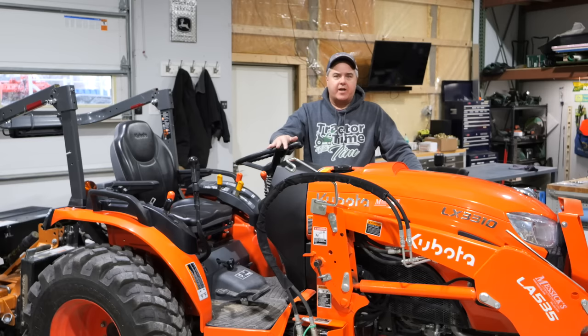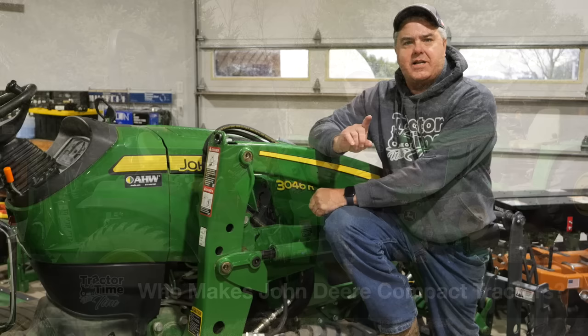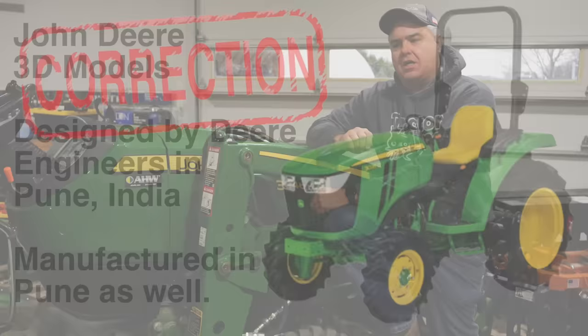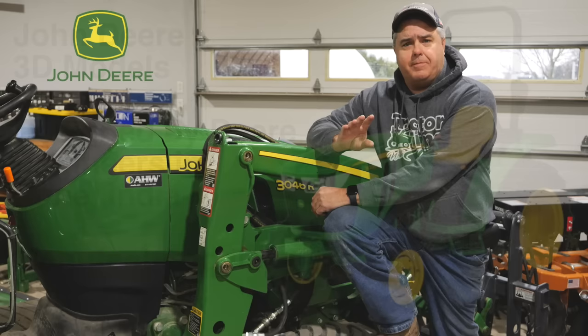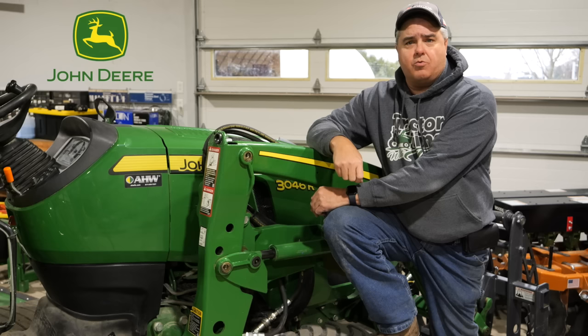Next on our list is John Deere. We put together a whole episode on where John Deere tractors are made, and I should point out we made a mistake in that episode. We said the 3D series — the 3025D, 3035D, and 3043D — were Yanmar-based designs. Apparently that is not correct. Those tractors are designed in India by John Deere engineers and assembled in Pune, India. John Deere Corporate came to me definitively and told me the Yanmar information was incorrect, so I want to make sure I get that correction out.